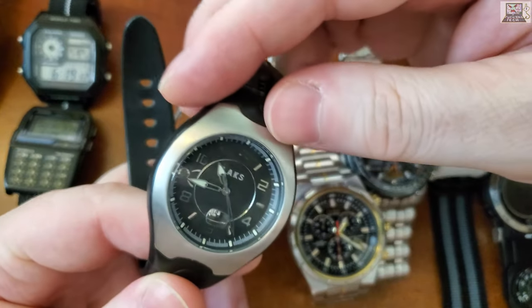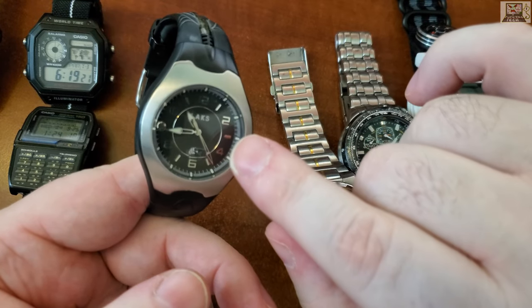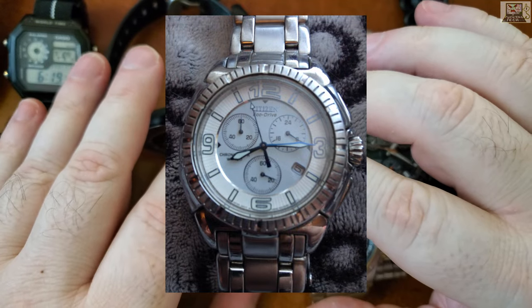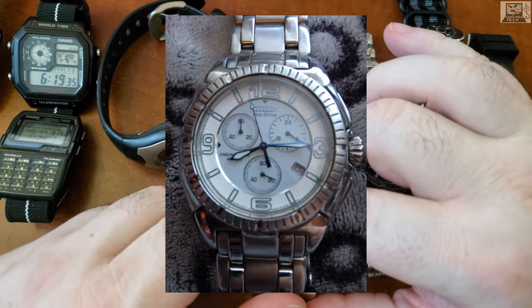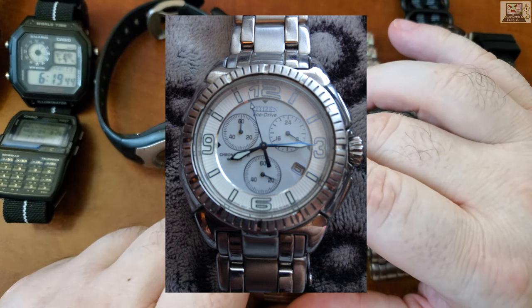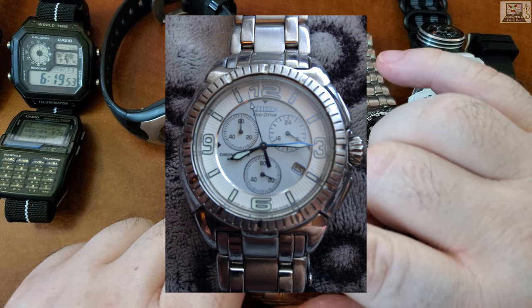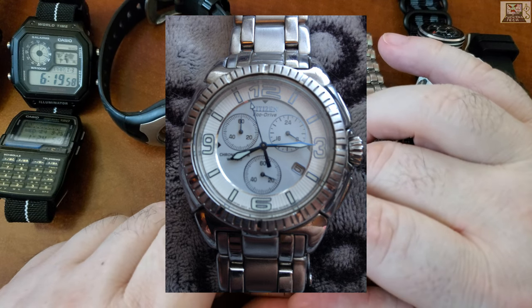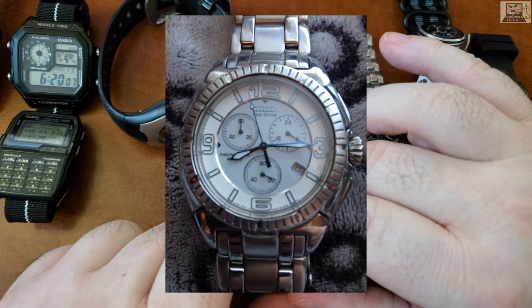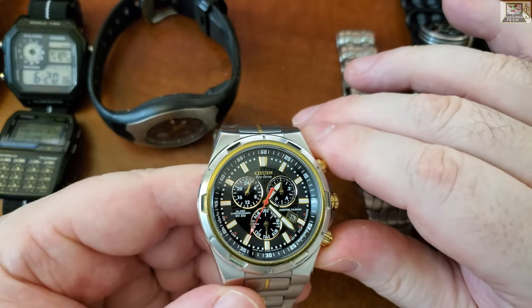Around 2005 or 2006, the company I was working for gave me a Citizen solar-powered watch — the Eco-Drive. I don't have it anymore; it was given to the ex-wife. It was my first solar-powered watch and when I got it I freaked out. At some point before giving it to my wife I thought I had lost it, and to replace it I bought another Citizen Eco-Drive.